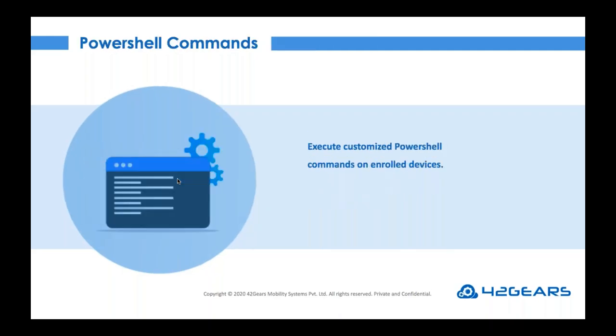This script feature is not only for Windows machines — the 42Gears UEM console supports a comprehensive run script mechanism for Linux, Android, and Mac platforms as well.